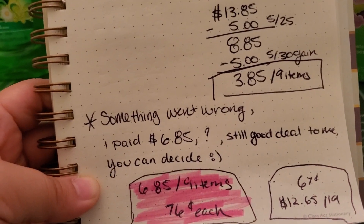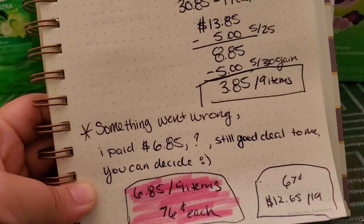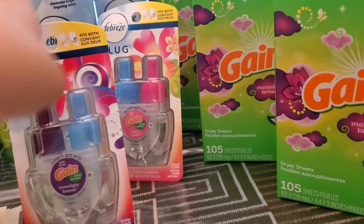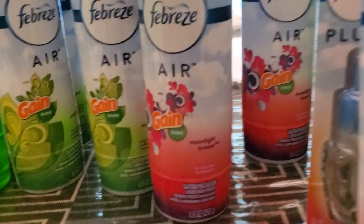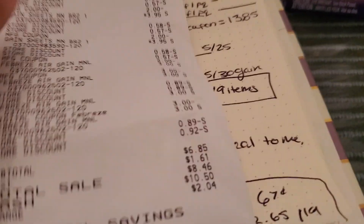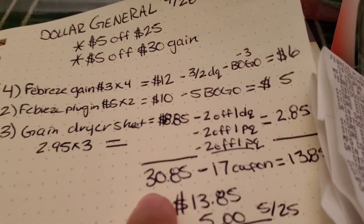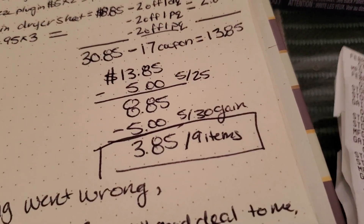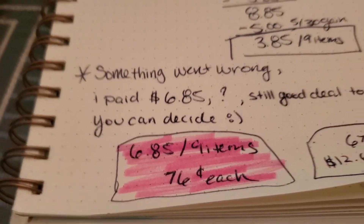For this transaction, something went wrong and I ended up paying $6.85, which is still a pretty good deal to me. So you can decide whether you want to try this deal out with maybe different scents — I picked up one Moonlight Breeze, Island Fresh, and Moonlight Breeze for the air freshener with Gain. I got the receipt here and it doesn't really make sense. It said I saved $27.00, but $30.85 minus $27 should be $3.85. I don't know what went wrong, but I ended up paying $6.85 — it's still a good deal, so it's up to you guys if you want to try it.